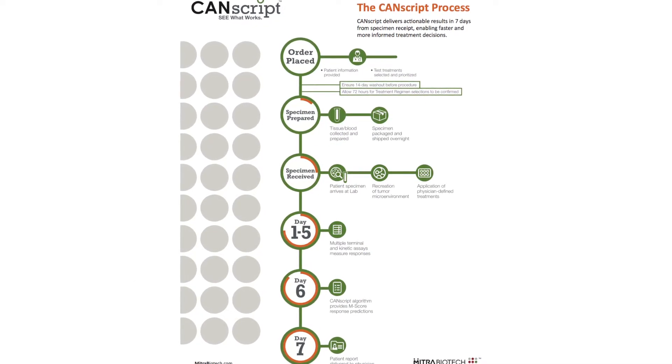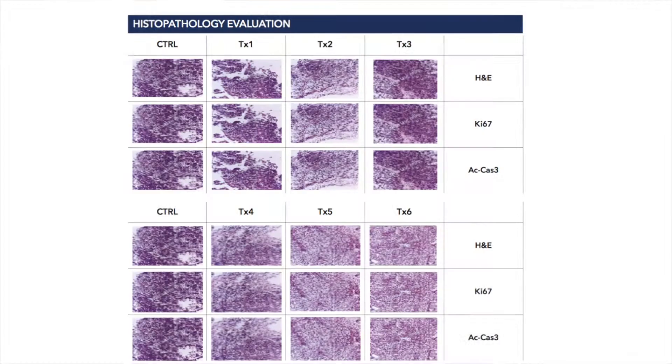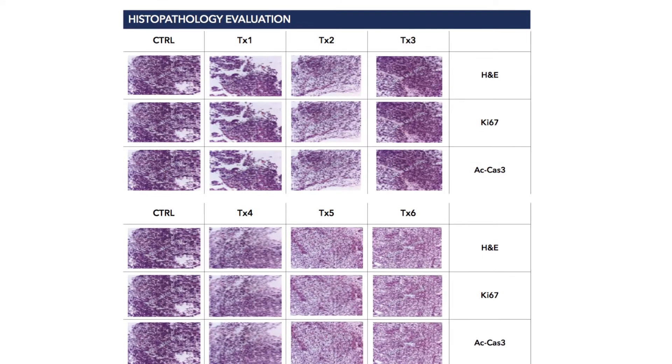Their ability to predict clinical response based on this validation work is currently 90%. Dr. Paris says CanScript is important for cancer research and saves valuable time for both the patient and physician.